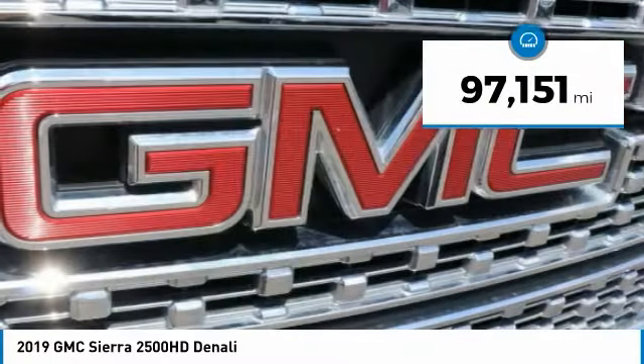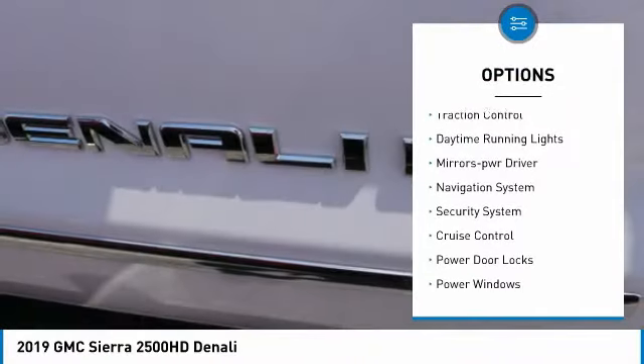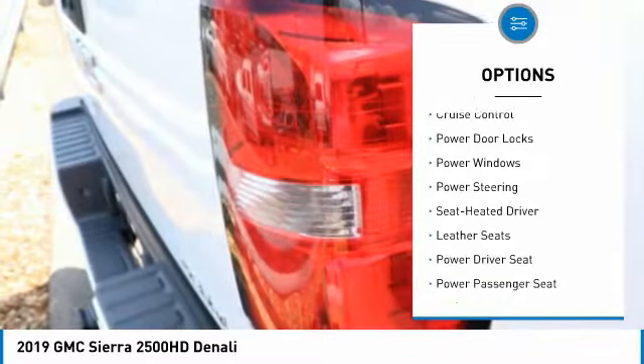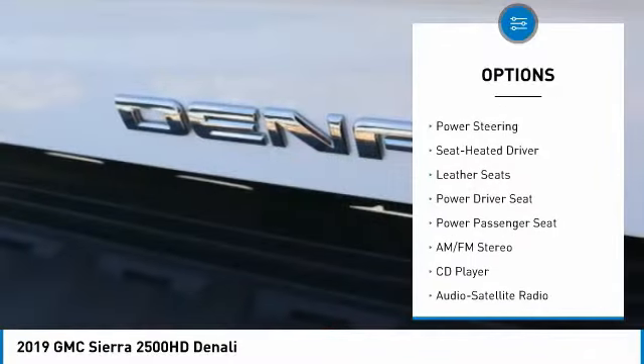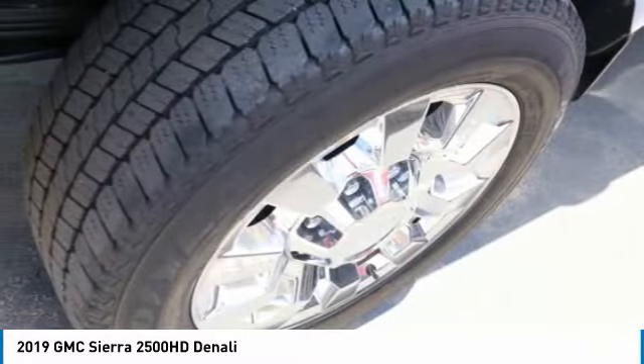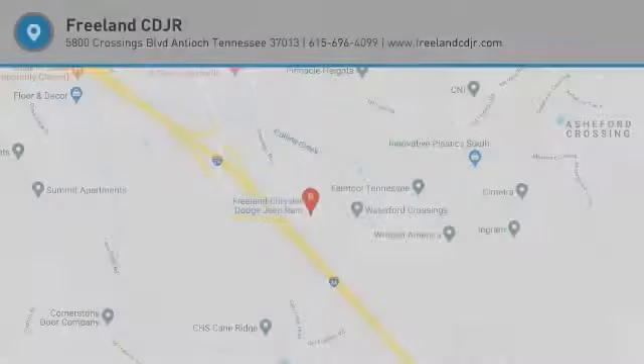Here are some of this vehicle's great options: running boards, traction control, daytime running lights, mirror memory, navigation system, security system, cruise control, power door locks, power windows, and power steering. Come see the car for yourself.